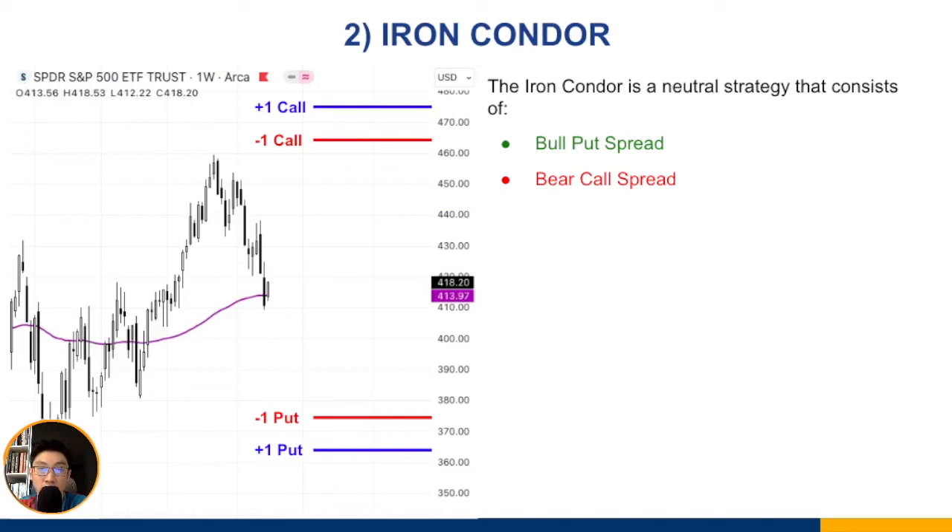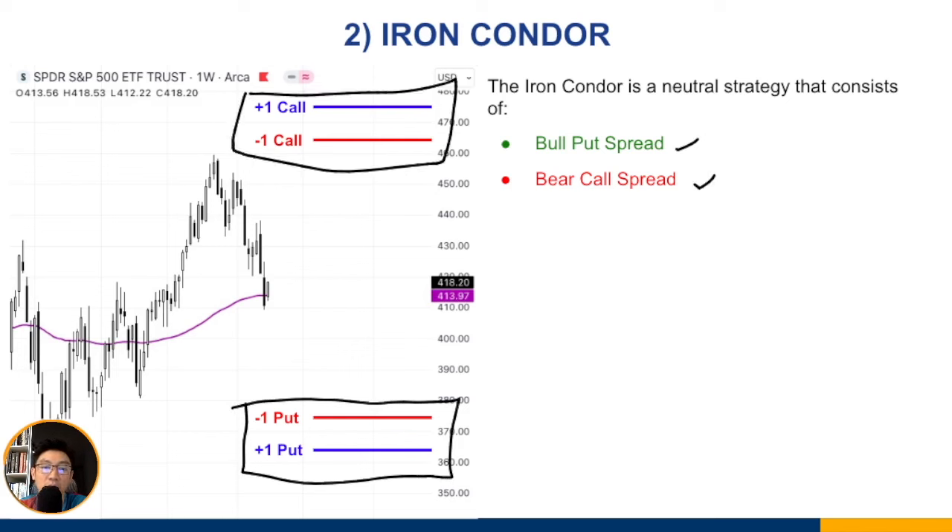The second strategy is the iron condor — a neutral strategy that consists of two credit spreads. The first is the bull put spread we just discussed, and the second is a bear call spread placed above the market. The bear call spread profits when the market goes down. Combined, the iron condor profits if the market stays within these two zones.